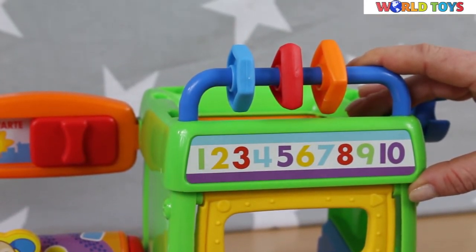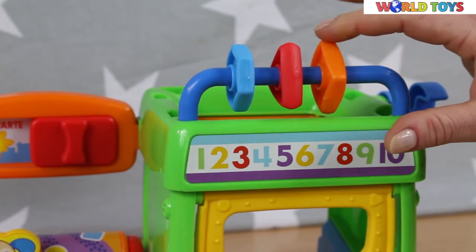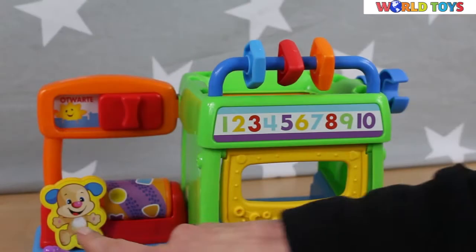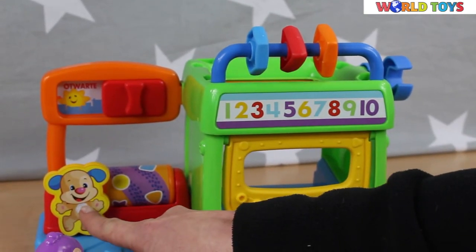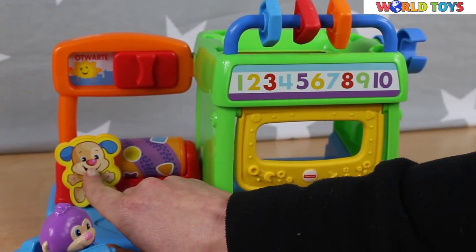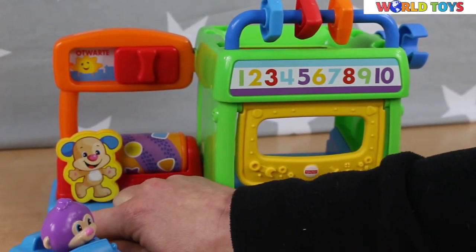This is the version for Polish kids, so all the songs are in Polish. It also teaches colors in Polish — like orange, red, and blue — and numbers from 1 to 10. The first button is the puppy itself; after pushing it you're going to hear a welcoming voice.